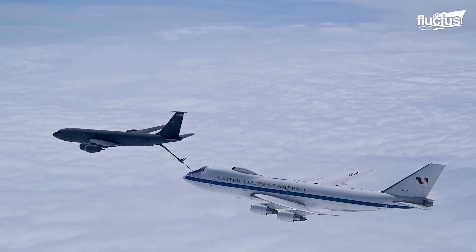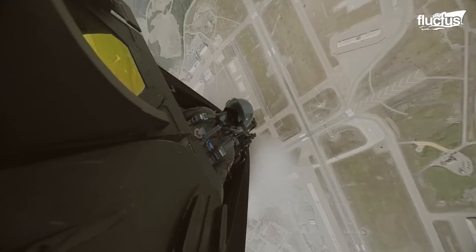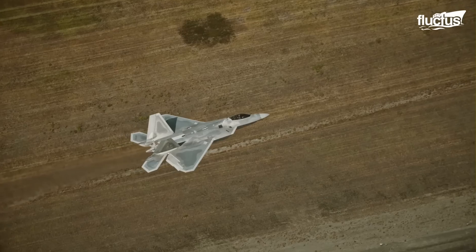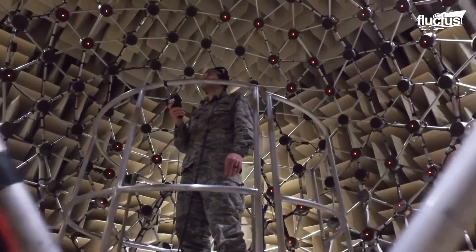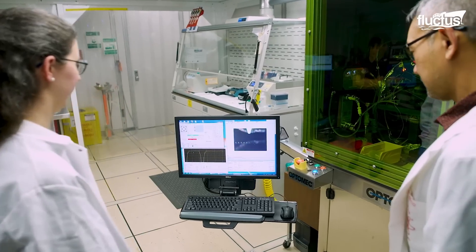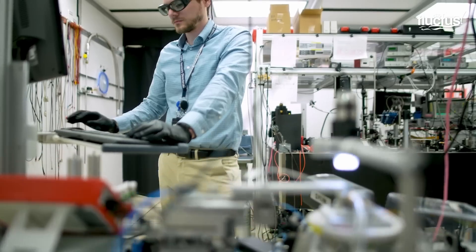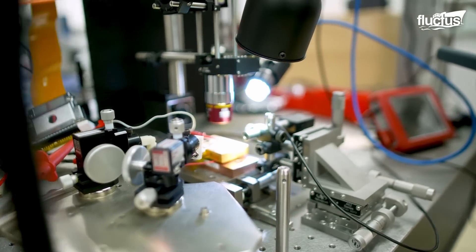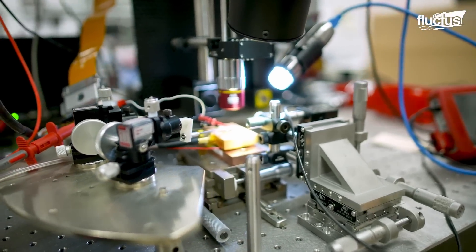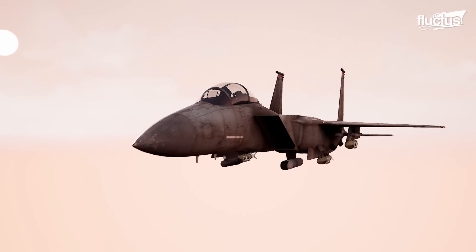To ensure the US Air Force excels in aerial combat and is equipped with advanced technology for modern warfare, the Scientific Research and Development Detachment named Air Force Research Laboratory, AFRL, develops advanced materials, sensors, and weapon systems to improve aircraft performance, survivability, and effectiveness. AFRL's research ensures the US Air Force maintains technological superiority and adapts to emerging threats.